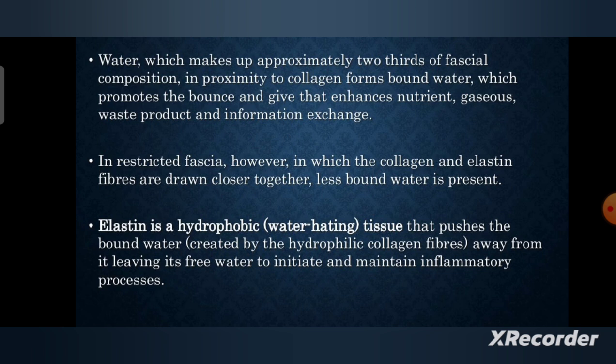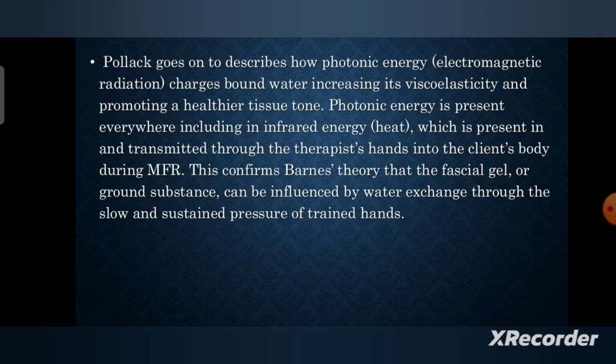In restricted fascia, however, in which the collagen and elastin fibers are drawn close together, less bound water is present. Elastin is a hydrophobic, water-hating tissue that pushes the bound water created by the hydrophilic collagen fibers away from it, leaving free water to initiate and maintain inflammatory processes.